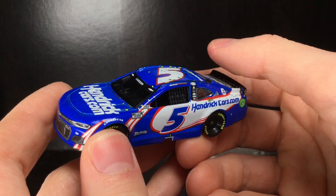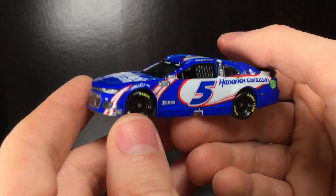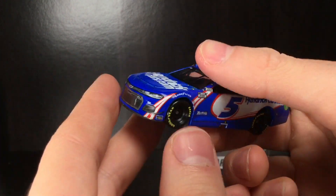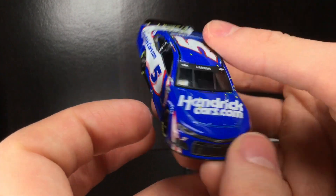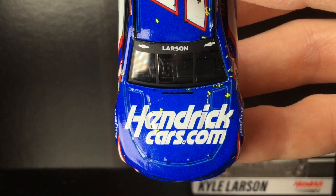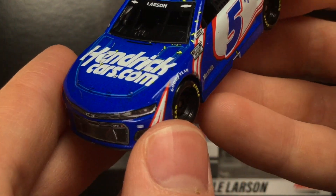Alright folks, right out of the good old box, check out this piece. The first win of what is a 10 or 11 win season in 2021. Oh my goodness man, the Larson collectors are going to go crazy for these things. This is so cool. I remember watching this race guys and I was hoping so much after that race was over that they were going to make the 1/64 — and sure enough they did. Let me tell you, this is awesome.